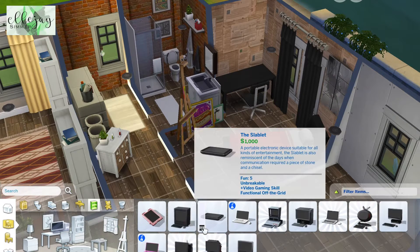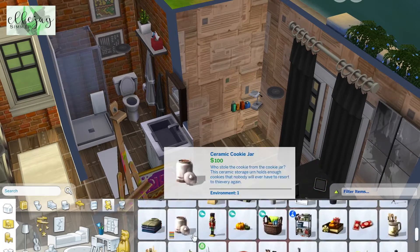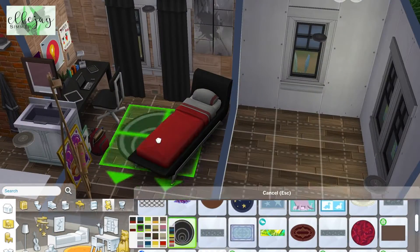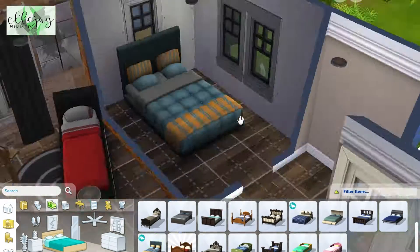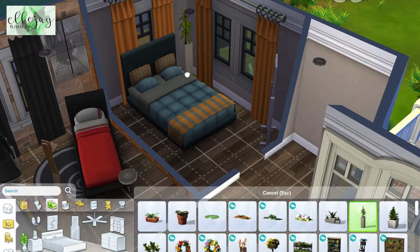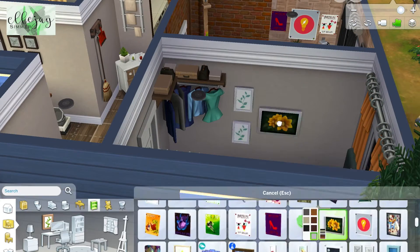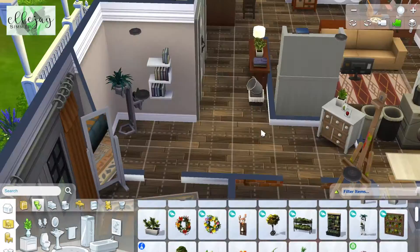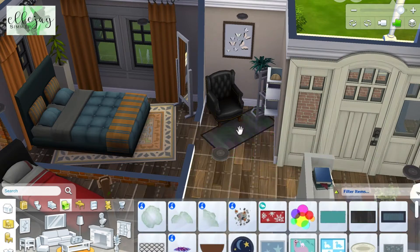Moving on, here is the teenage son's bedroom. I really like the way I cluttered it and how I have the desk in the corner. I did have a little trouble when I play-tested though — the style and decor is pretty much the same, but I had to mess with the room sizes. Here I'm doing the parents' bedroom, which had to be expanded a little so the Sims could move around better. You'll see in the screenshots at the end of the video what I did to fix things up.